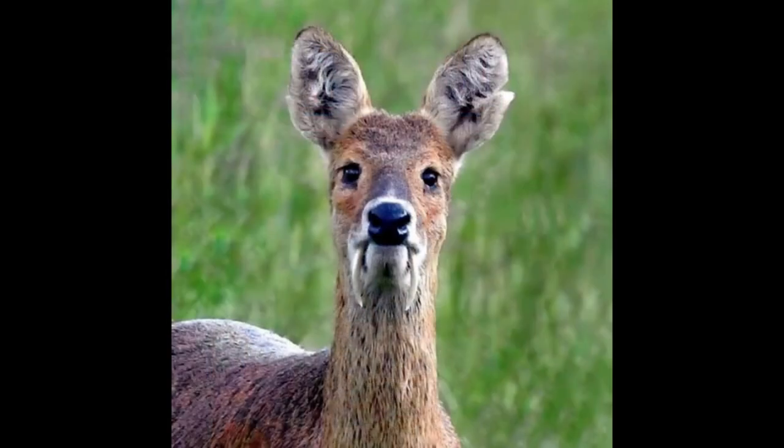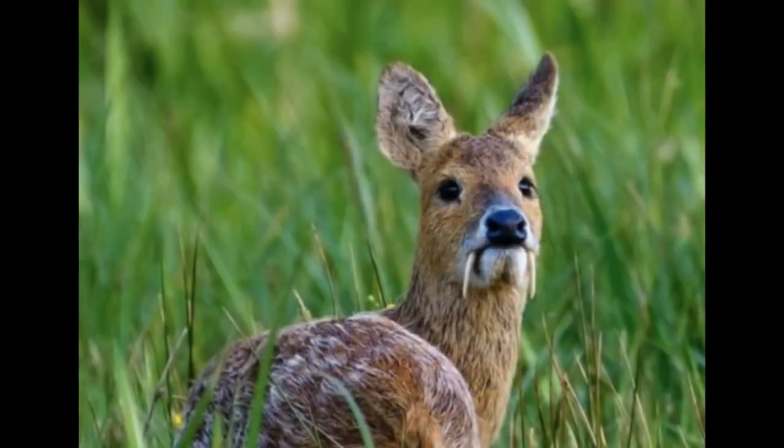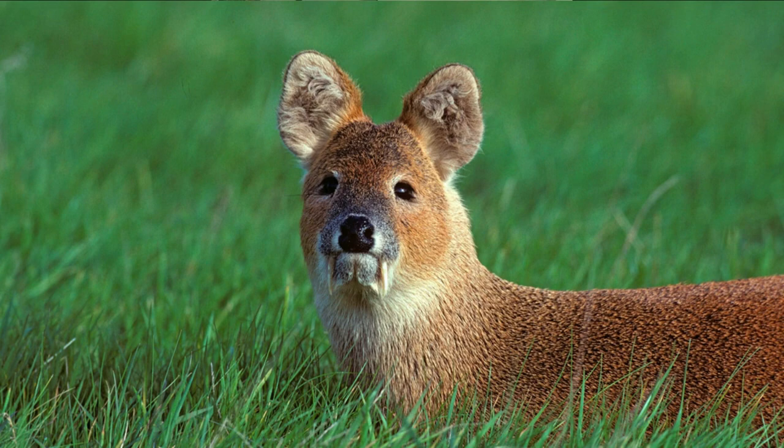Vampire deer! It sounds like the name of a cheesy horror movie — we don't actually call them that, but they're real. The water deer, Hydropotes inermis, are native to parts of Vietnam and China. Smaller than they look, they top out at around 30 pounds. What makes them the perfect cheesy movie villain is how much control they have over their fangs — loosely mounted in the sockets, with special facial muscles allowing them to point the fangs in any direction. They can point them forward in aggression when competing for mates and territory, and fold them back when grazing.